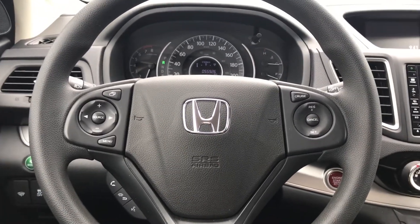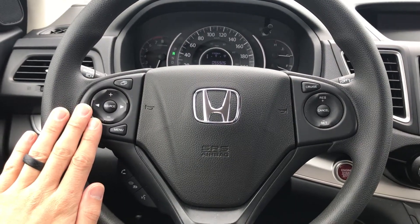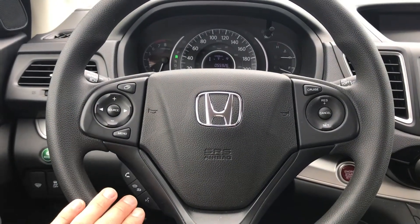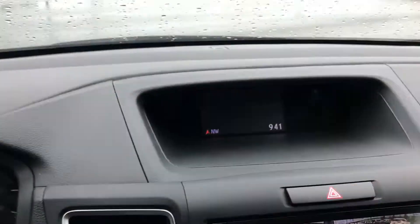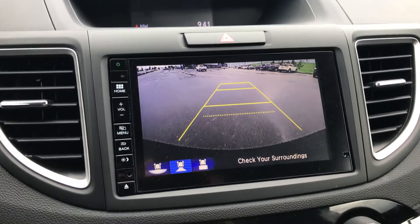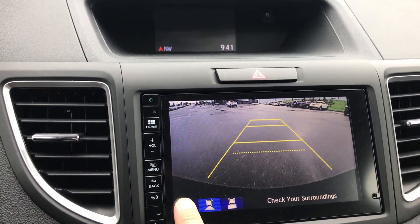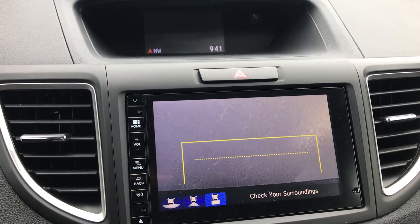In the front here we have a very functional steering wheel with your audio and display settings over here, your bluetooth settings and your cruise control settings. Up here we have a nice little screen and another big screen displaying your backup camera as well, with three different settings on it and one that looks straight down so that you can see curbs.